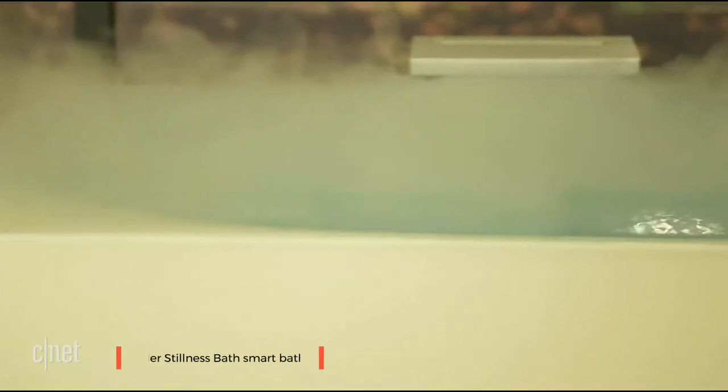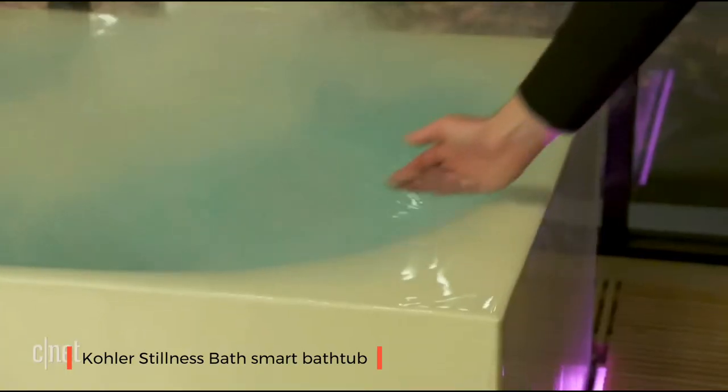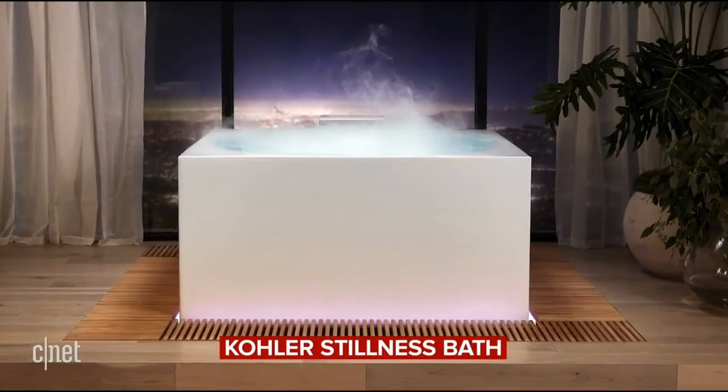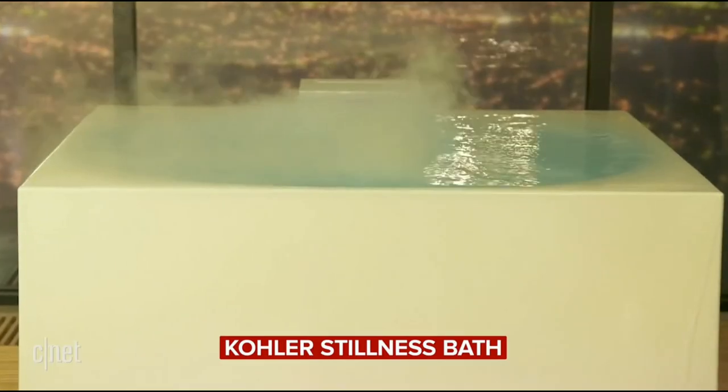A thousand dollar bathtub that will remind you of soaking in a tub at a Japanese spa. It's luxurious, it's crazy, and we're taking a look at that and everything else right now. Obviously we're going to start on that bathtub. This is called the Stillness Bath.